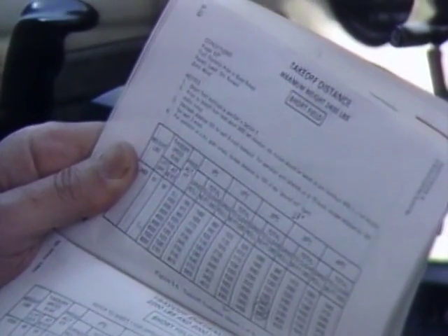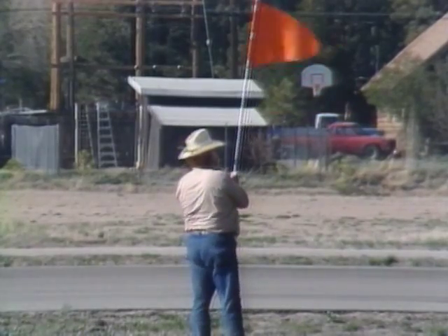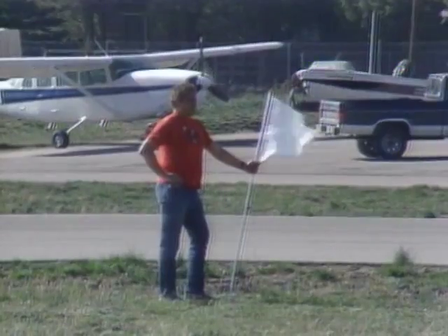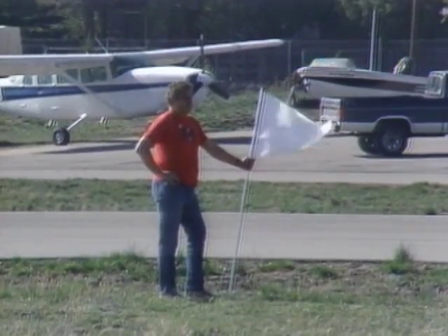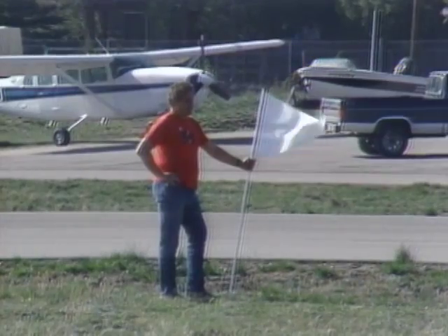Using the pilot's operating handbook, I've calculated that the required takeoff distance should be 1,815 feet. I'll be using a liftoff speed of 51 knots as specified in the handbook for this gross weight. We've positioned an assistant with an orange flag at the calculated liftoff point, and another spotter with a white flag to help determine my actual liftoff point, just in case more than the calculated distance is required.